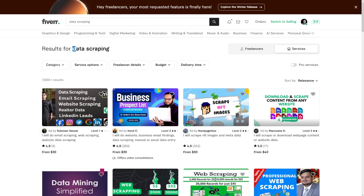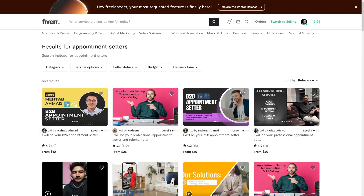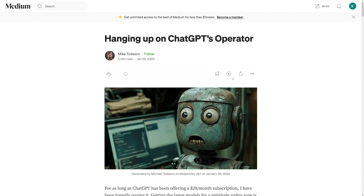Data scraping is still a strong use case. For appointment setters, this is going to be really good — booking calls, using calendars — it's just going to save a lot of time for a lot of people no matter what they do.